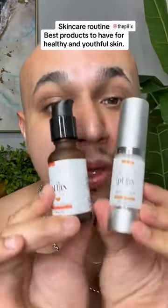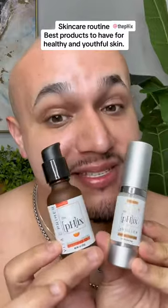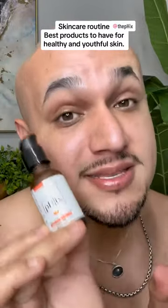My two favorite serums for the skin are these right here by the Fix. This one comes with Vitamin C, E, and hyaluronic acid. It's going to help with environmental damage to the skin and pigmentation. I love the fact that it has this luminescent tone to it — when you apply it, it gives you that natural glow. Nobody wants dull, dry skin.